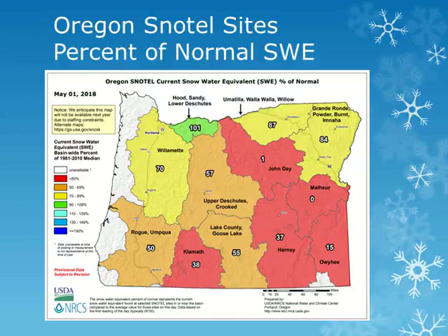Looking at the snow water equivalent map from the NRCS for Oregon, as of early May, we can see that much of the snowpack has already melted out of the John Day Basin, with only 50% of normal remaining in the upper Deschutes and between 80-90% of normal in the Umatilla and Grand Ronde basins. We will look at some individual sites across the region.